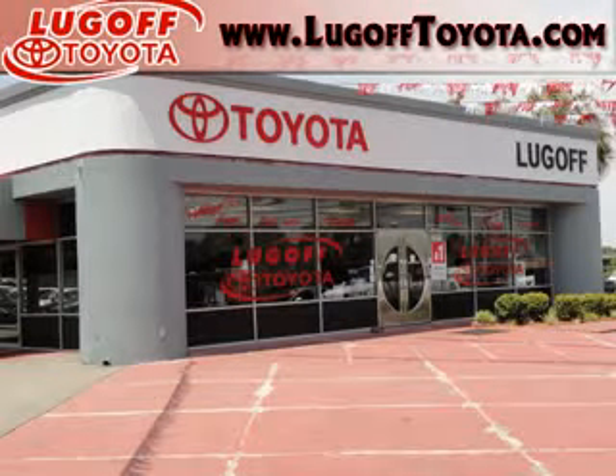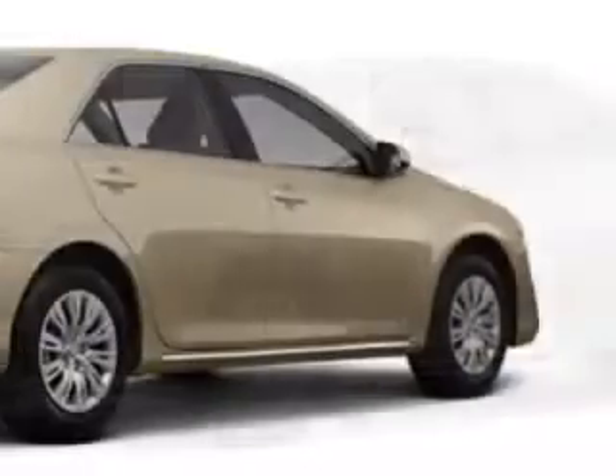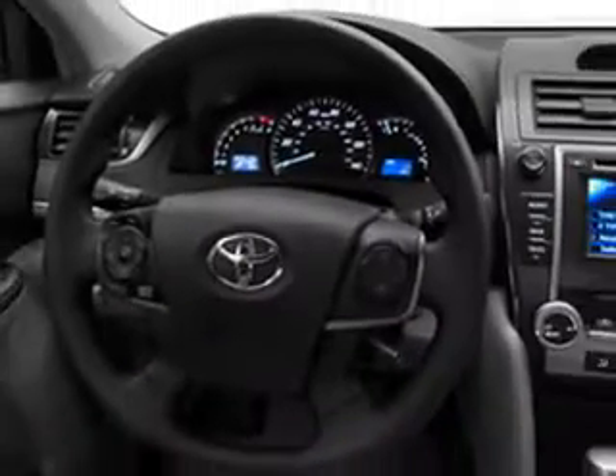Thank you for visiting Lugov Toyota online. Check out this oh-so-cool, sandy beach metallic 2012 Toyota Camry LE with a 4-cylinder engine and lots of great extras like an MP3 player, an input jack for your iPod, anti-theft devices, side airbags, a multi-function steering wheel and more.